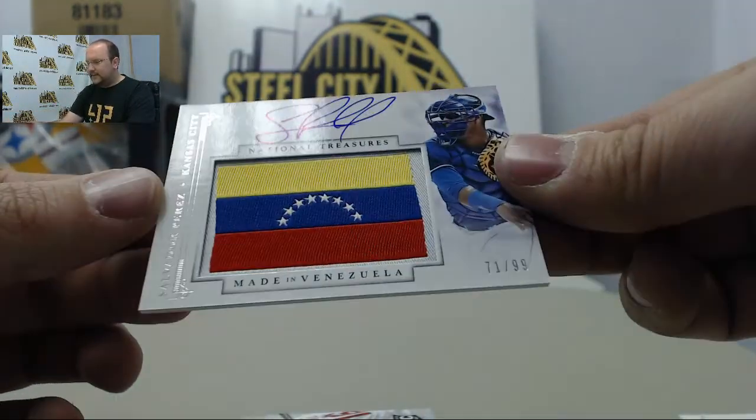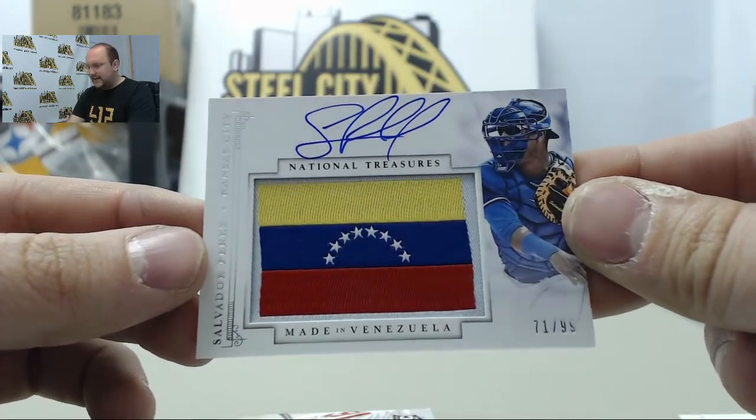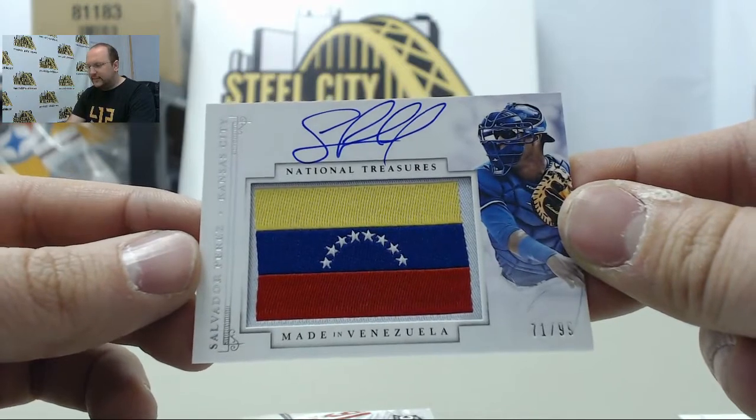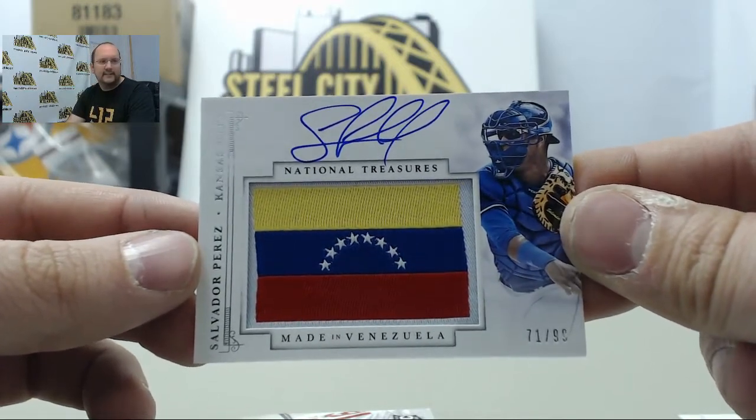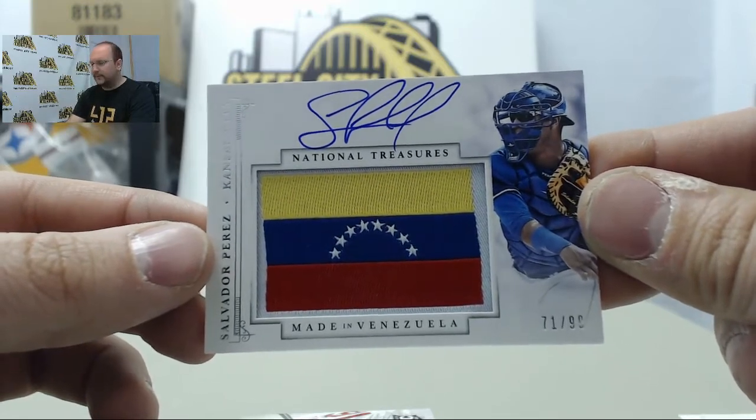Next card — a nice one here — autographed with the Venezuela flag of Salvador Perez, numbered 71 of 99. Salvador Perez!